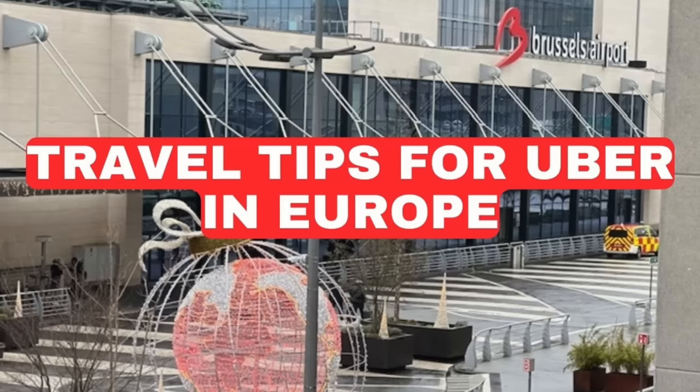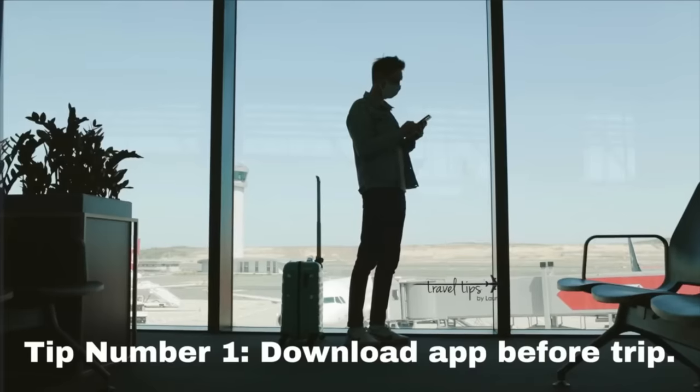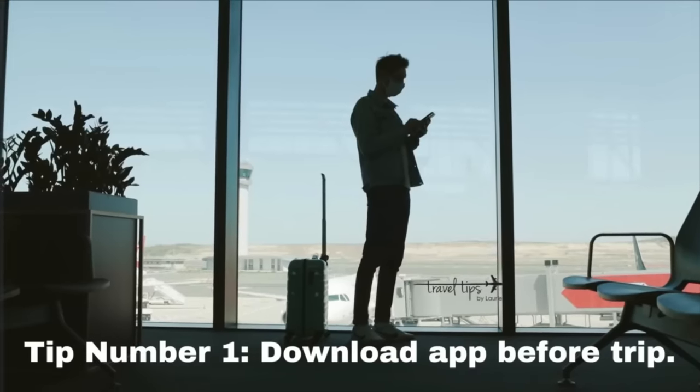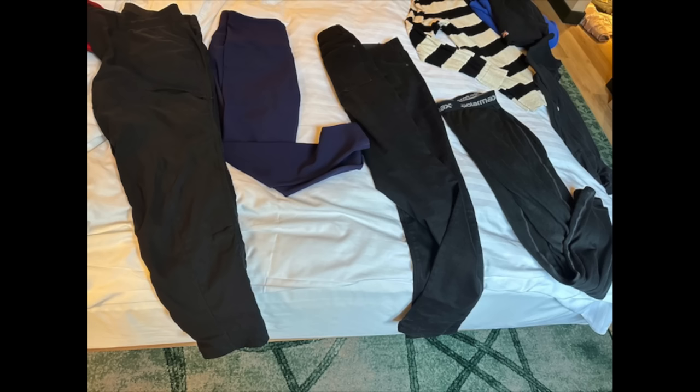Here are travel tips for using Uber in Europe: number one, book ahead of time; number two, research the airport map; number three, go to the Uber website for clear pickup directions. I also packed black jeans in my carry-on, plus leggings to wear around the hotel or under my water-repellent pants if I didn't need thermals.